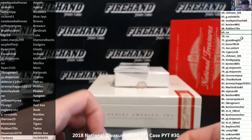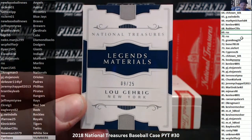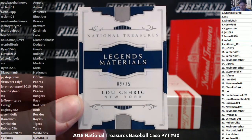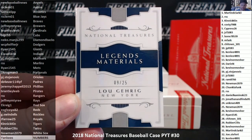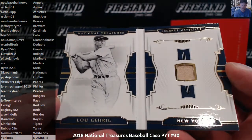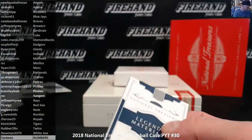Legends Materials Book of Lou Gehrig, number 9 of 25, Yankees number 9 — Chi-Town 101 — that's Adam. Let's take a look: jersey with a faded pinstripe going horizontal across the top of the little jersey swatch of the Iron Horse. Congratulations to Adam, Chi-Town 101.